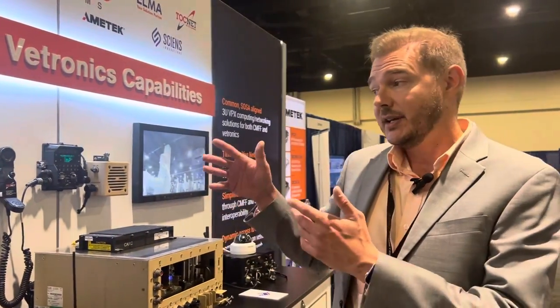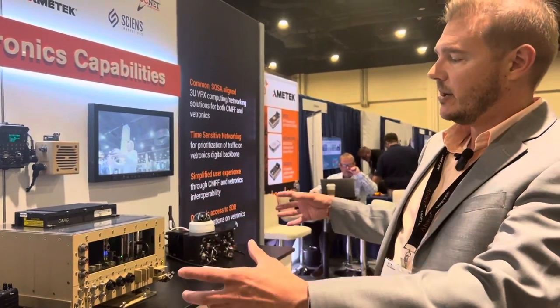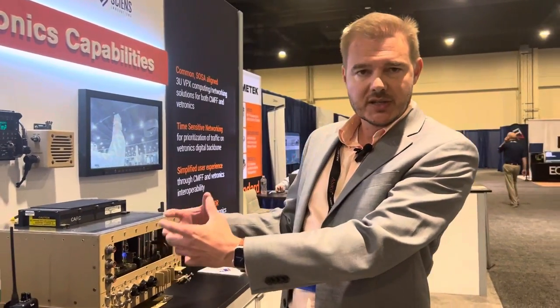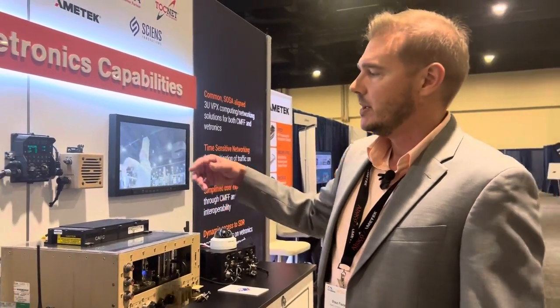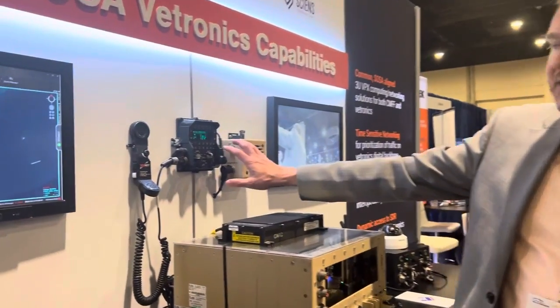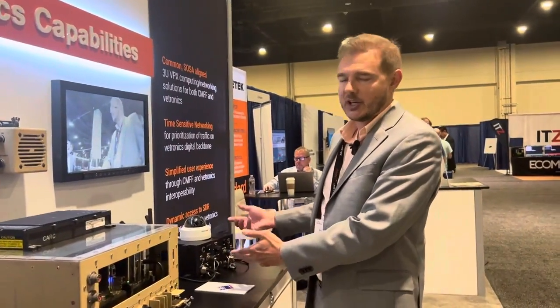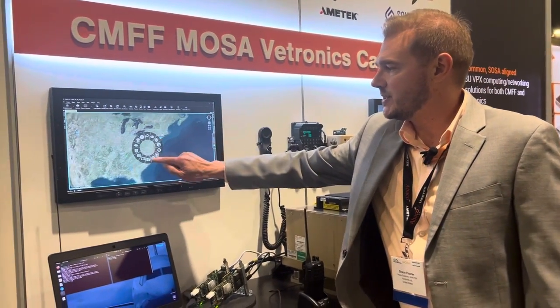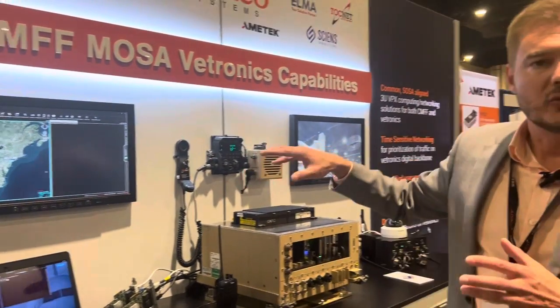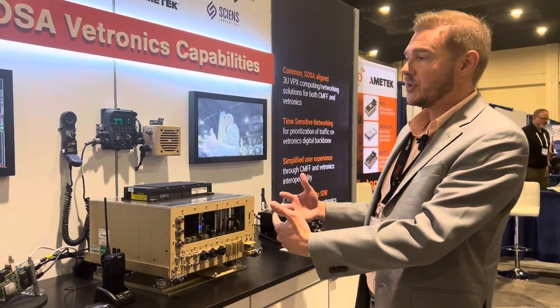We're also showing how all of these common computing systems are tied into the actual vehicle. As a soldier, I'm going to have a headset and be using an intercom system to actually transmit on these software-defined radios. I'm going to have MANAID networks that bring in situational awareness — voice, video, and PLI — so I can see what's going on out in the world and take advantage of all the open standard computing and the smaller size, weight, and power profile in my vehicle architecture.